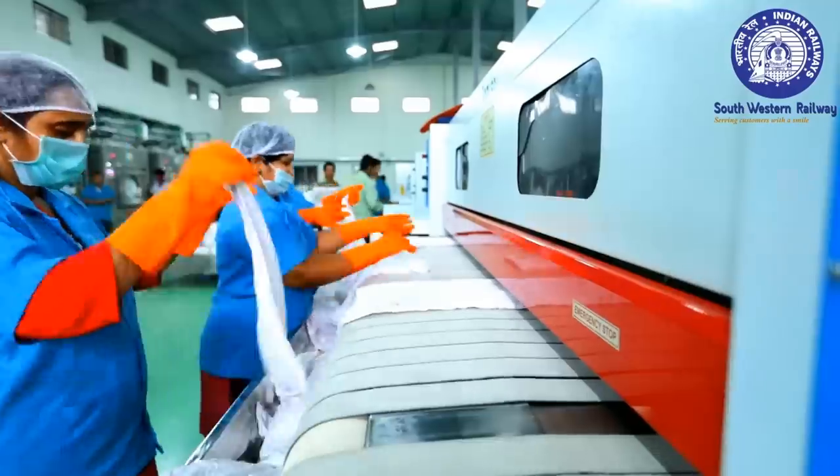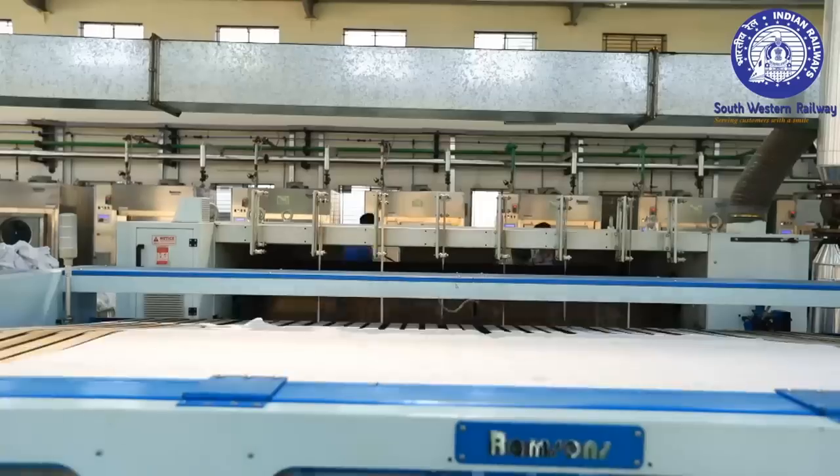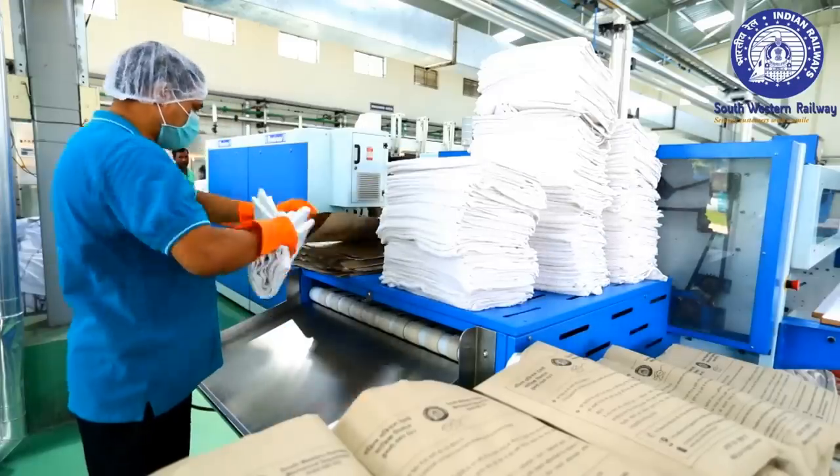The linens are then dried and pressed in a calendaring machine using high-pressure steam, and automatically folded and stacked. The bedrolls are then packed in eco-friendly covers.